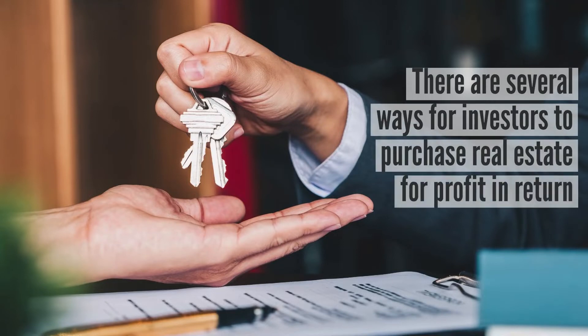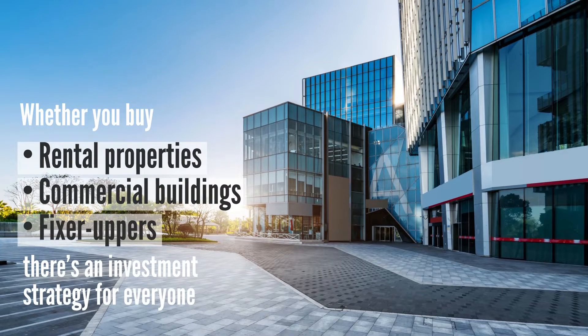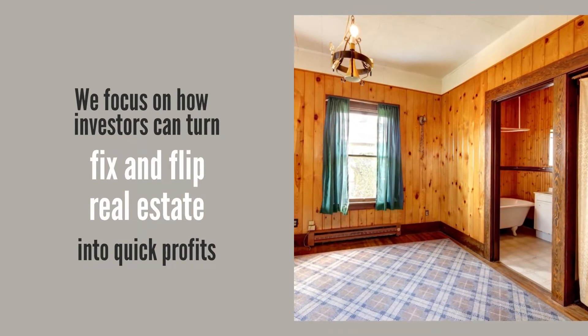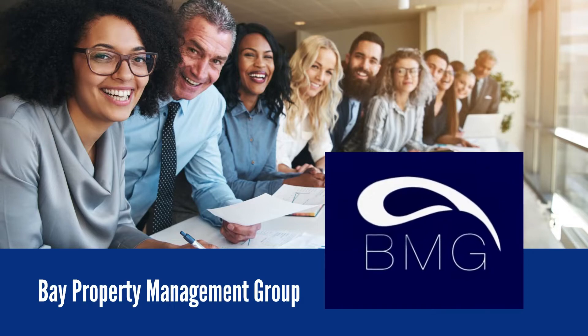There are several ways for investors to purchase real estate for profit in return. Whether you buy rental properties, commercial buildings, or fixer-uppers, there's an investment strategy for everyone. But in this video, we're going to focus on how investors can turn fix and flip real estate into quick profits. Hey everyone, it's Alyssa here from Bay Property Management Group.